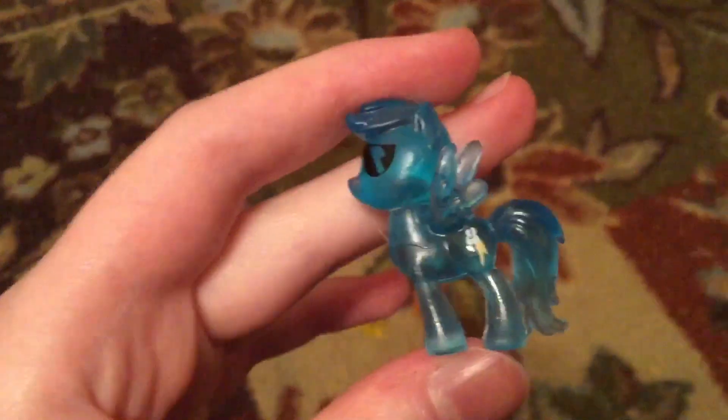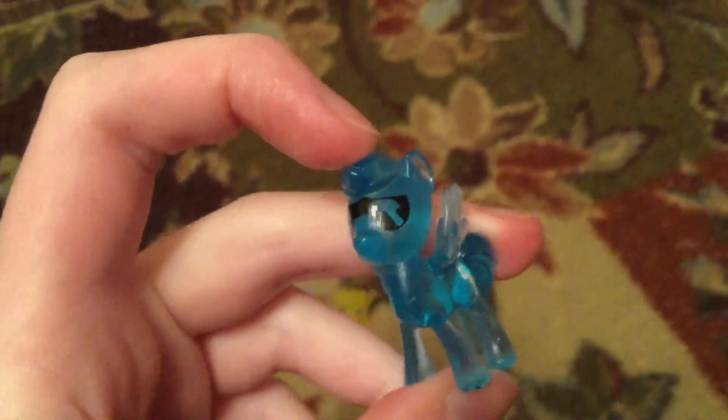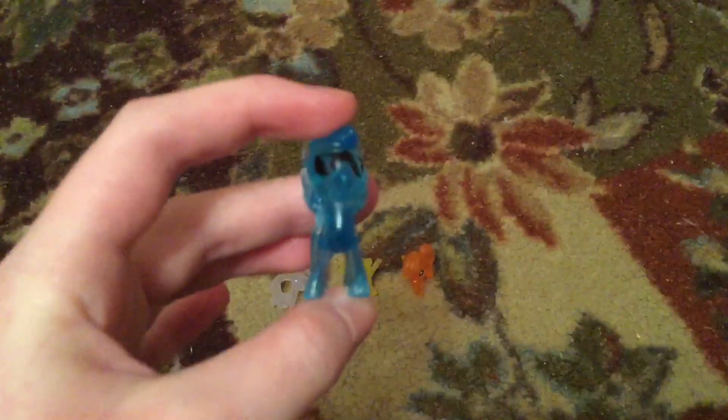It was a dollar. Yeah, some of their cutie marks aren't right. I saw her hair sticking, like, shiny in the box, and for a second I thought she was an alicorn because I thought this was a horn. I don't know why she's wearing sunglasses. Like, I don't really like these.